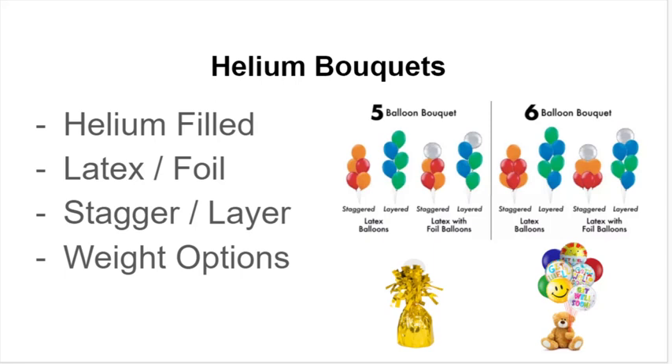You can also see the standard gold foil weight that comes with a lot of helium bouquets, and you can see an example of — in this case a teddy bear, or a centerpiece, or any number of other things — that can be used to weigh down balloons. That can vary greatly depending on what it is you're ordering, how many balloons you get, and what the bouquet is being used for.